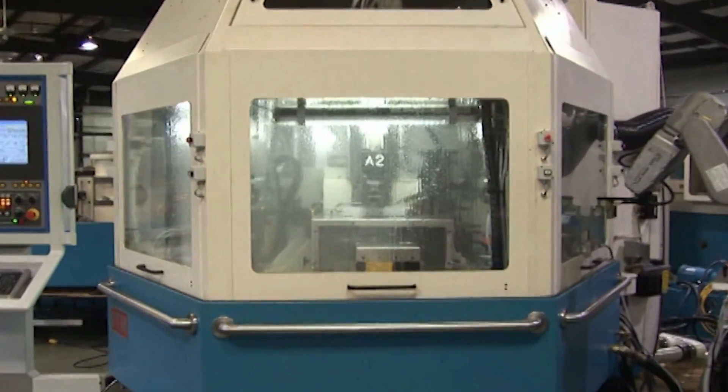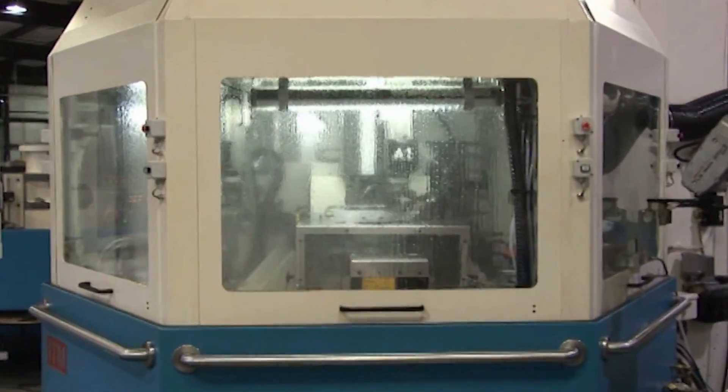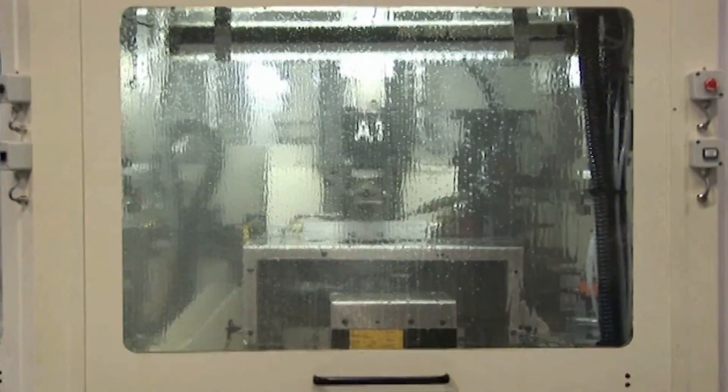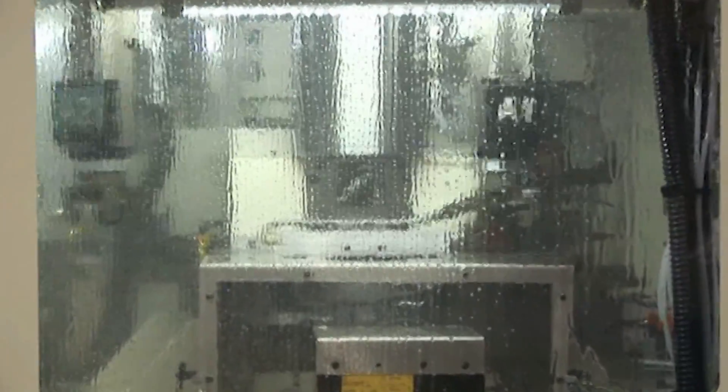This equates to the total production time being equal to the longest single operation plus transfer time, making this the perfect production machine for your tools and parts.